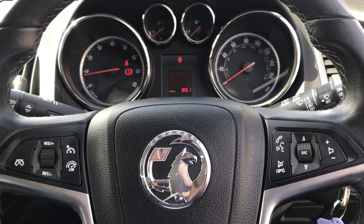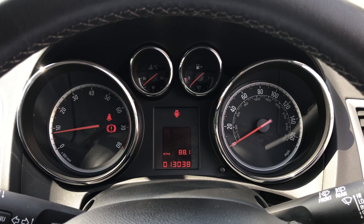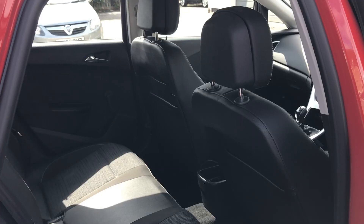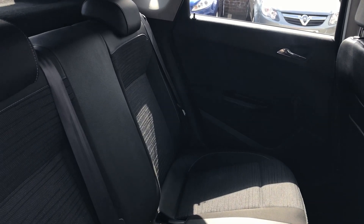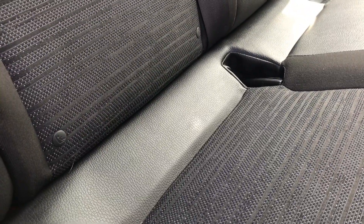As you can see, this vehicle has done 13,038 miles. As we move into the back, we have three seats, child seat connections to connect your child seats for extra safety, and adjustable headrests for extra comfort and support.